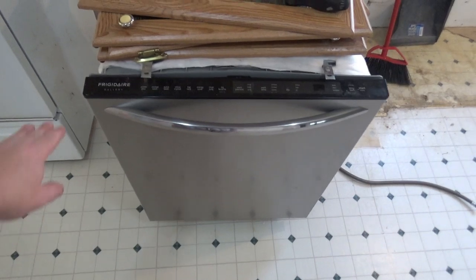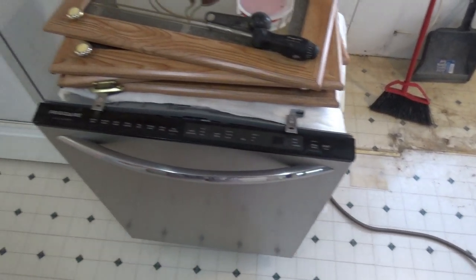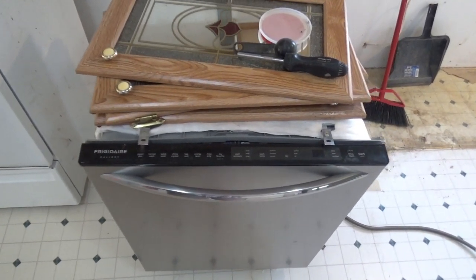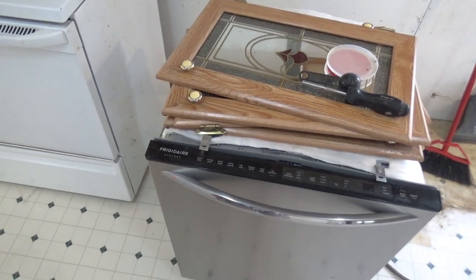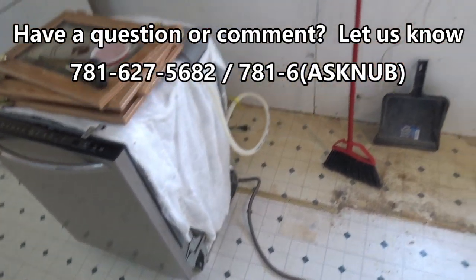Our new — well, I guess it's maybe a couple years old now — our shiny new dishwasher, we're going to keep this, but we're not going to keep it in here because we're getting a new dishwasher. So that's going in the shipping container until, well, if we ever need it.